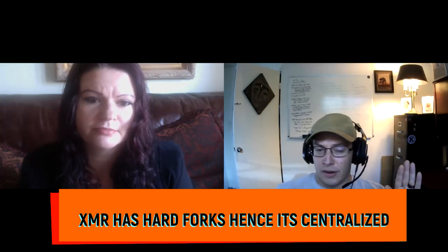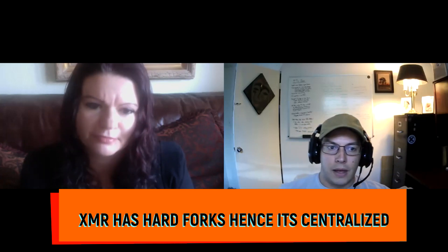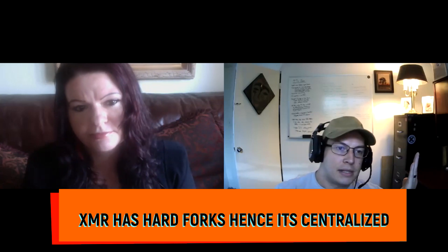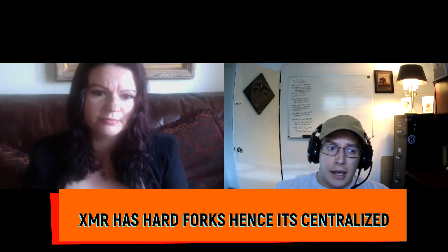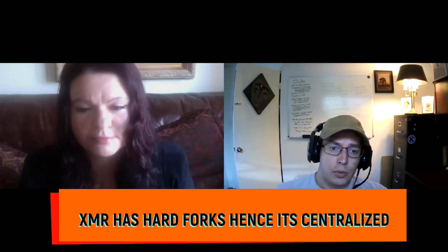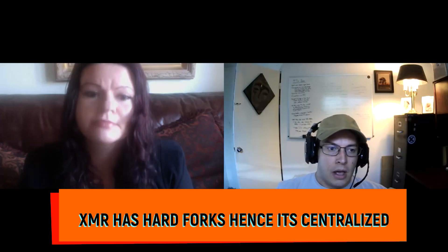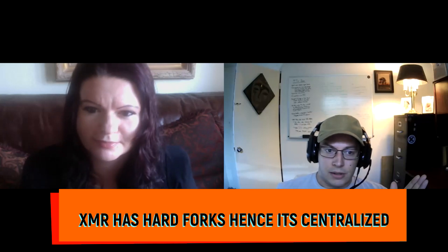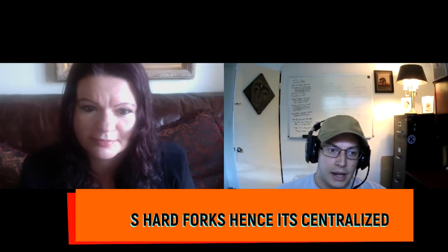Allowing ASICs actually increases the risk of centralization and a 51% attack, since someone with a lot of money can buy many machines and gain a huge portion of network hash rate. This cycle of hard forking every six months continued until about 2019, when Monero successfully switched to the RandomX mining algorithm, which is both ASIC- and GPU-resistant. The goal is that one CPU equals one vote. Since then there have been no more hard forks, no ASICs, and the risk of a 51% attack and centralization is much, much lower.